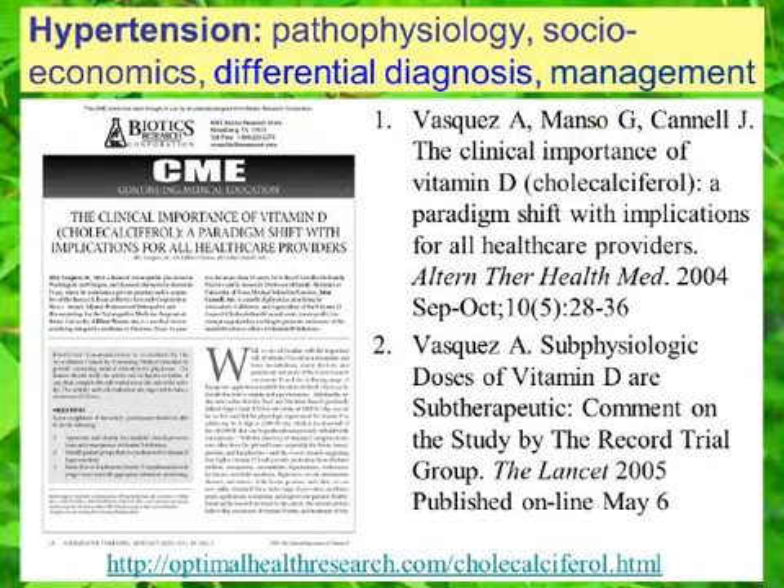This slide provides reference information for two of the articles I've published on vitamin D. In 2004, myself along with Gilbert Manso and John Cannell published a review of the literature in the September and October issue of Alternative Therapies in Health and Medicine. The title of this article is 'Clinical Importance of Vitamin D (Cholecalciferol): A Paradigm Shift with Implications for All Health Care Providers.' Related to this review I also published several other articles, for example in the British Medical Journal and on the Lancet website, and you can access these from my website at optimalhealthresearch.com/cholecalciferol.